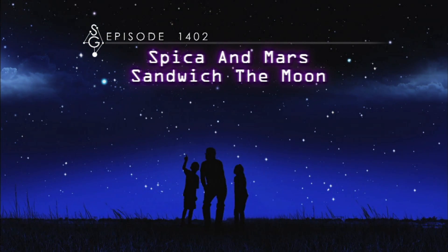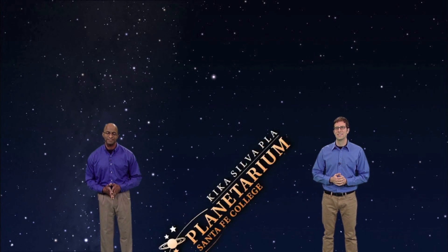Spica and Mars sandwich the moon. Hey there stargazers, I'm Dean Regas, astronomer for the Cincinnati Observatory. And I'm James Albury, director of the Kika Silva Pla Planetarium in Gainesville, Florida. Fellow stargazer Marlene Hidalgo will join us to help you find your way around the sky.